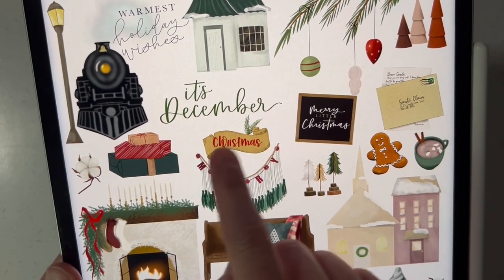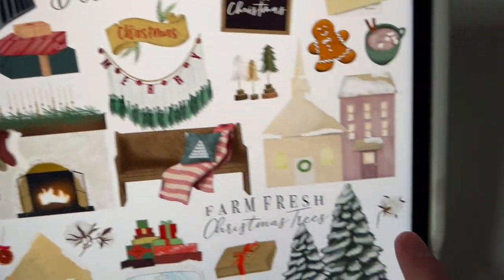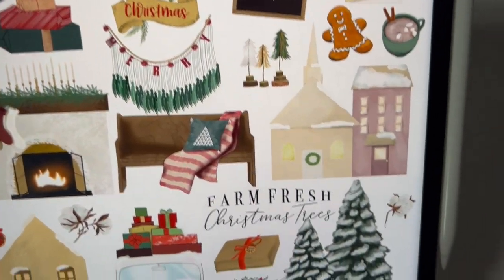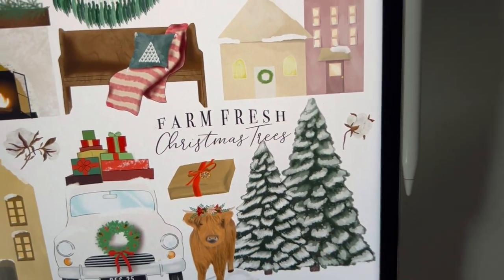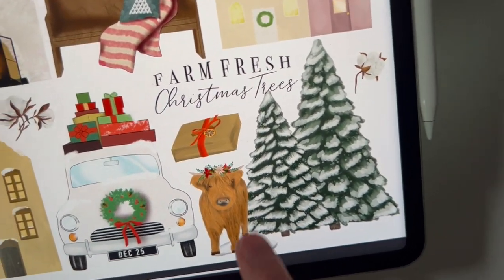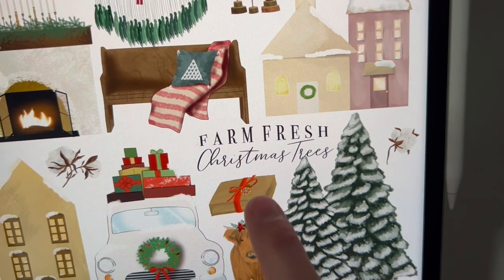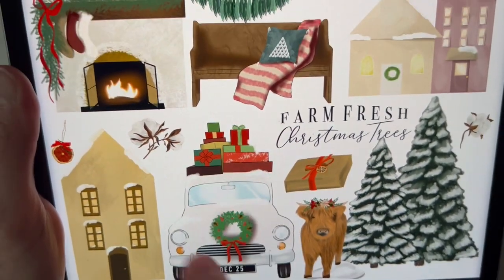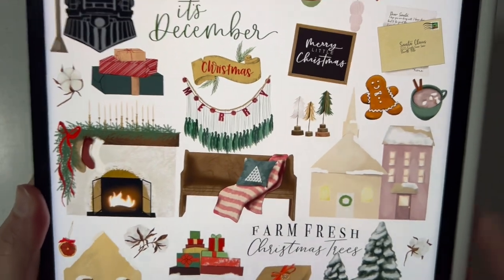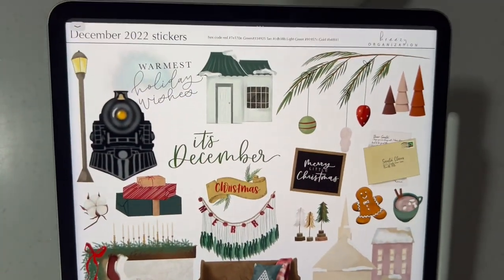We have a really cute scrolly Christmassy look here and text that says it's December. A stack of presents and individual cotton pieces thrown throughout. We have a really pretty fireplace with stockings, a bench with Christmassy decor, and two individual trees that look like they have snow falling around them — gorgeous on a black background. There's also an adorable little cow, a piece of snow as a separate sticker you can put anywhere, another cute Christmas present, farm fresh Christmas trees, and an adorable car with Christmas presents on top. That's the December 2022 sticker pack.